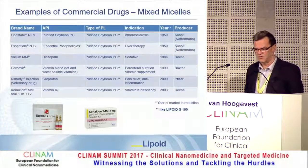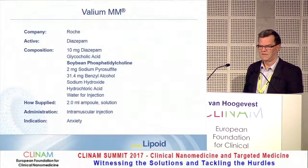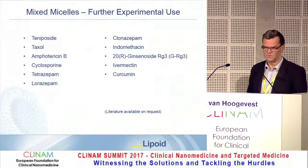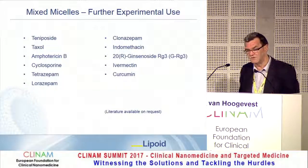Products currently on the market include those from Roche and Baxter — mainly vitamin cocktail formulations — and the vitamin K formulation from Roche, which is also used orally. Some literature on preclinical research with mixed micelles also exists, so they are not completely forgotten.